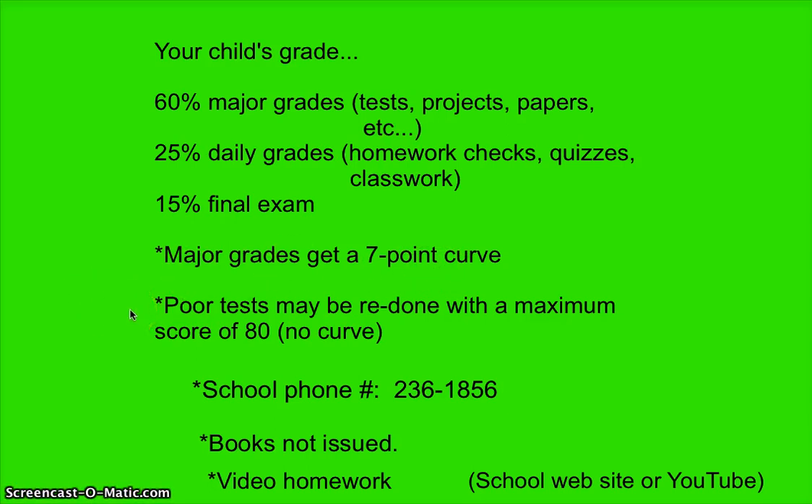The seven-point curve applies to major grades only — not daily grades and not the final exam. Every once in a while someone will do poorly on a test, and those may be redone. However, the most a student can earn on a retest is an 80, and there will be no seven-point curve on retests. That is still better than a 60 or 50, which I've seen on some bad tests.